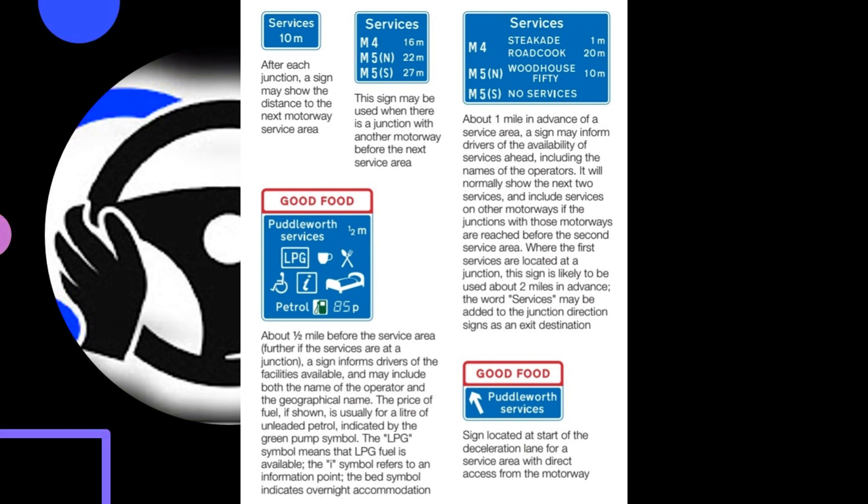Where the first services are located at a junction, this sign is likely to be used about 2 miles in advance. The word 'services' may be added to the junction direction signs as an exit destination. About half a mile before the service area — further if the services are at a junction — a sign informs drivers of the facilities available, and may include both the name of the operator and the geographical name. The price of fuel, if shown, is usually for a litre of unleaded petrol, indicated by the green pump symbol. The LPG symbol means that LPG fuel is available. The I symbol refers to an information point.